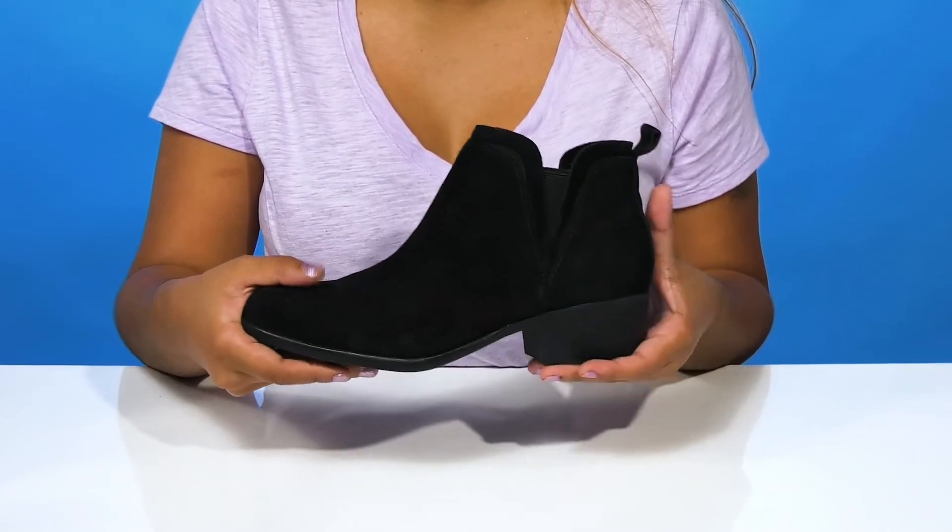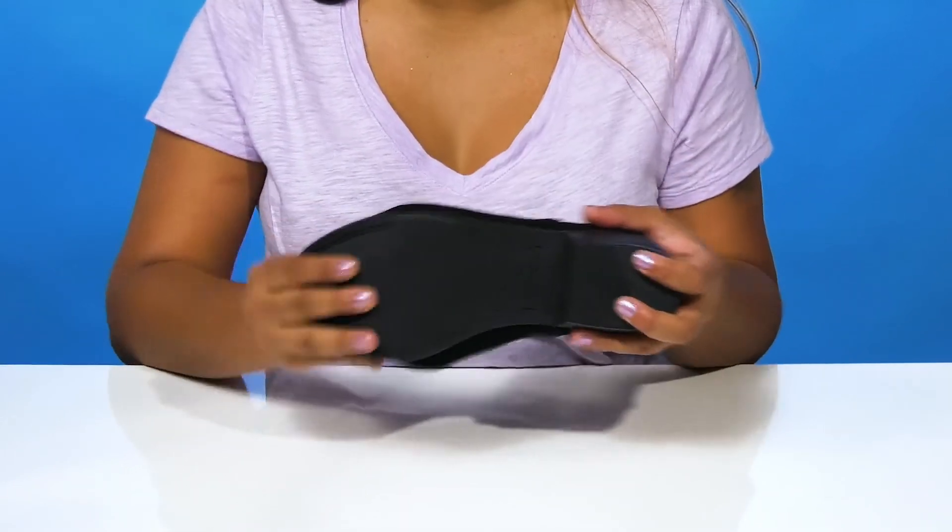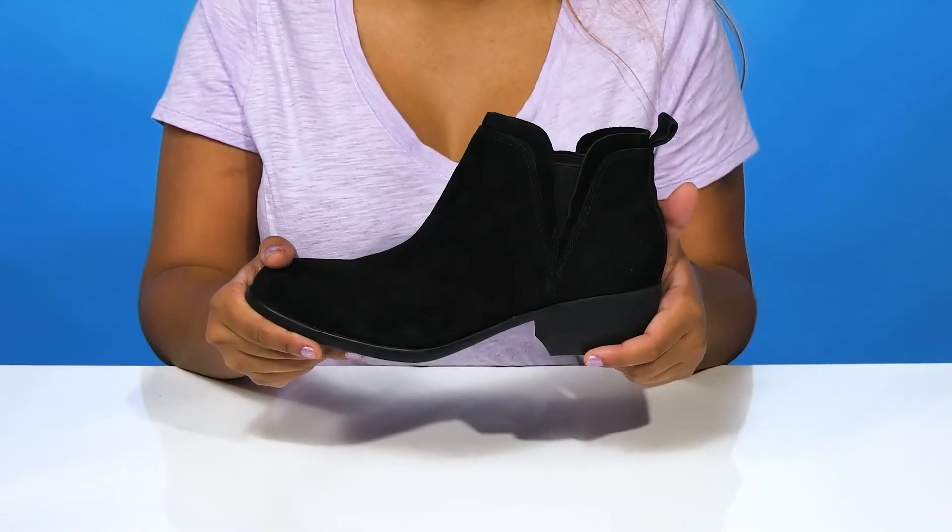With all that, this boot is still lightweight and very flexible to give you a very easy wear.